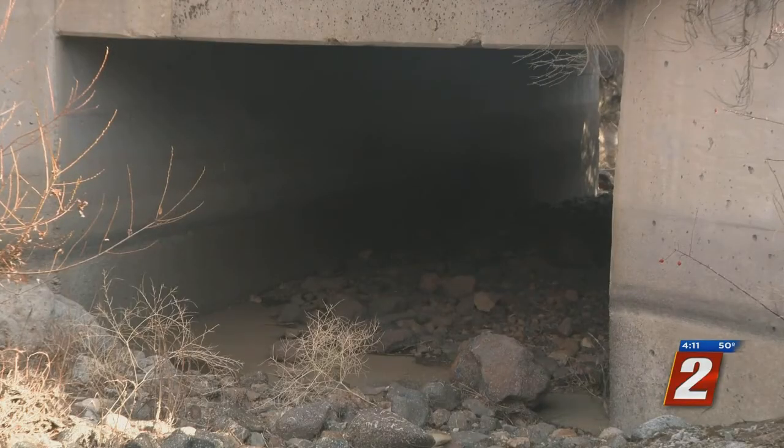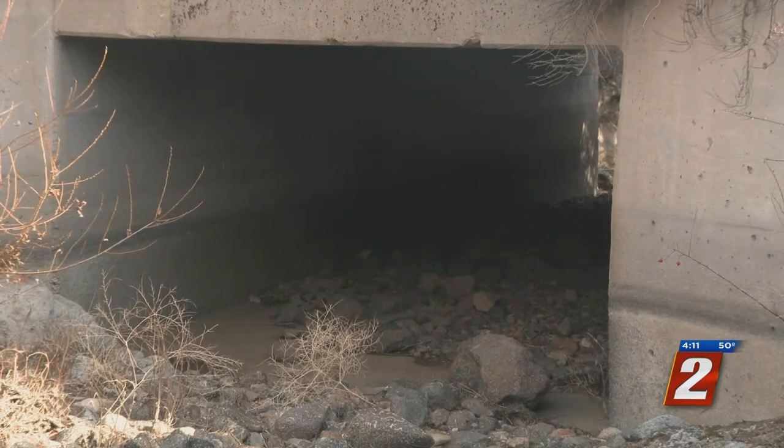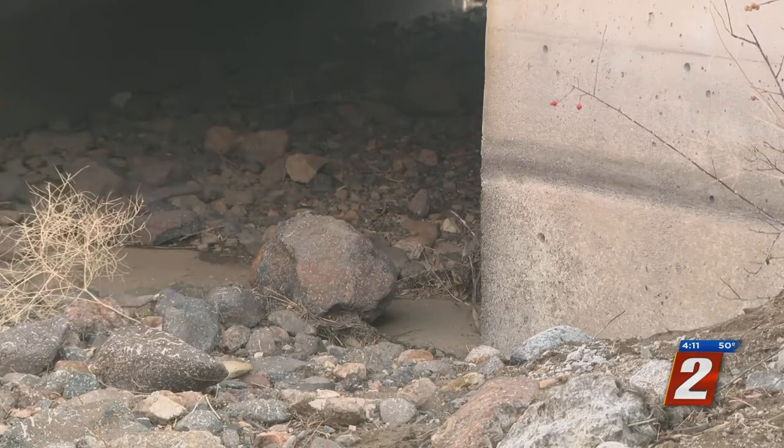The waterway was created to provide irrigation back in 1880. 115 men worked in that ditch, hand-building it for four to five years of their life, and they deserve that recognition.